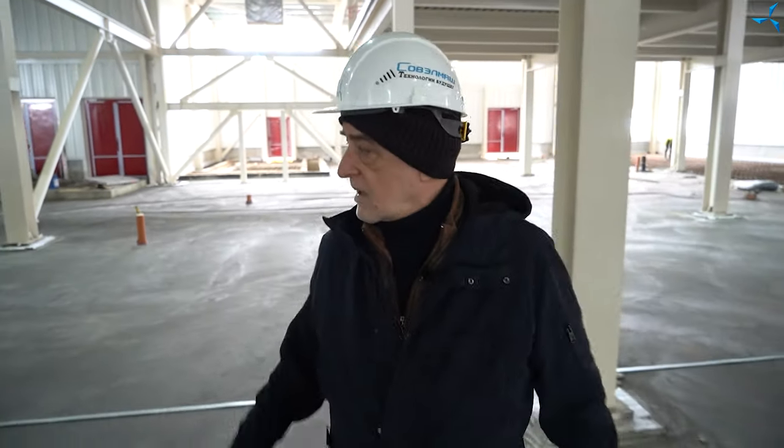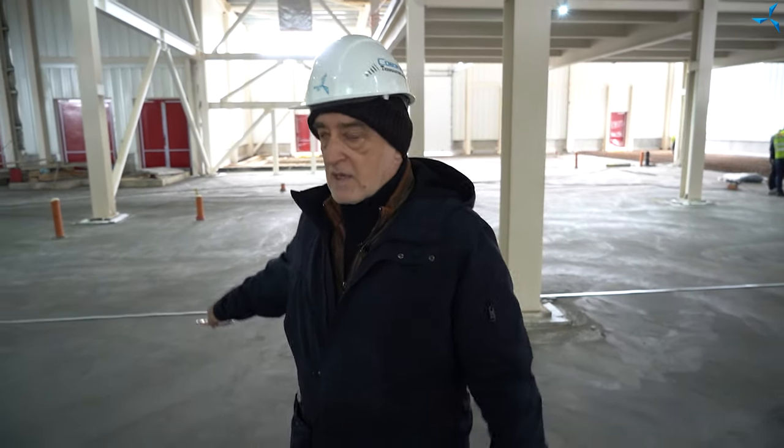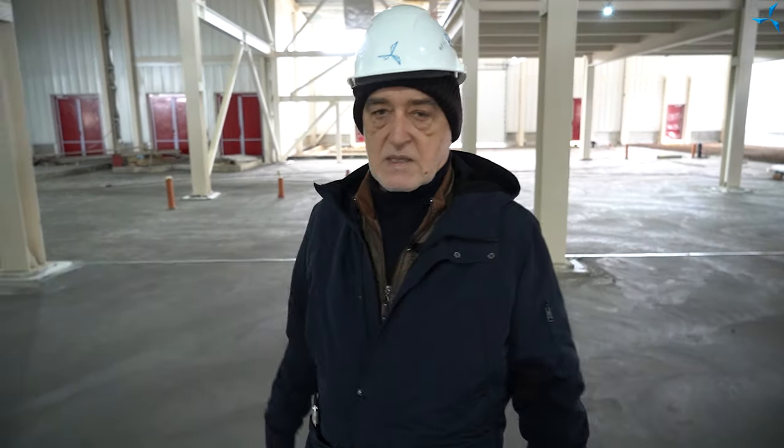By the way, behind me you can see grounding — it is put everywhere. Everything is monitored, everything is observed.